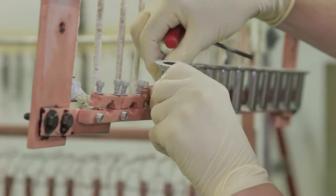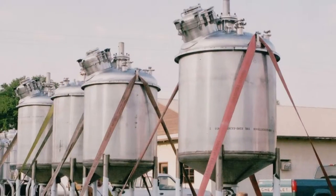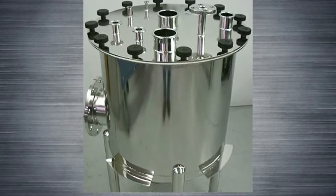Selco's electropolishing process can be performed on something as small as a dental implant up to giant storage tanks and beyond. The largest parts we've electropolished are actually lock and dam gates for canals. Parts were 21 foot by 20 foot by 30 inches deep and weighed upwards of 20,000 pounds each.